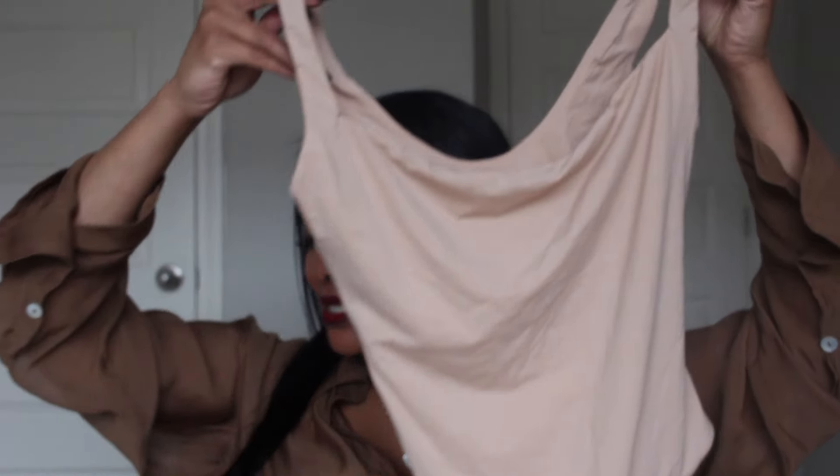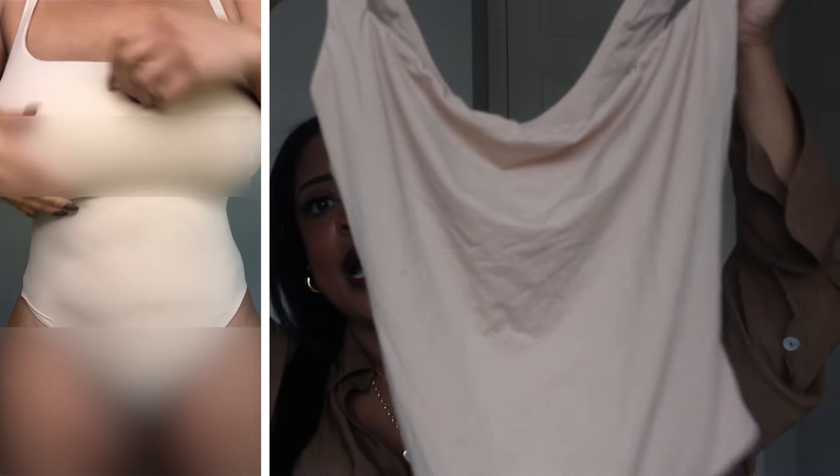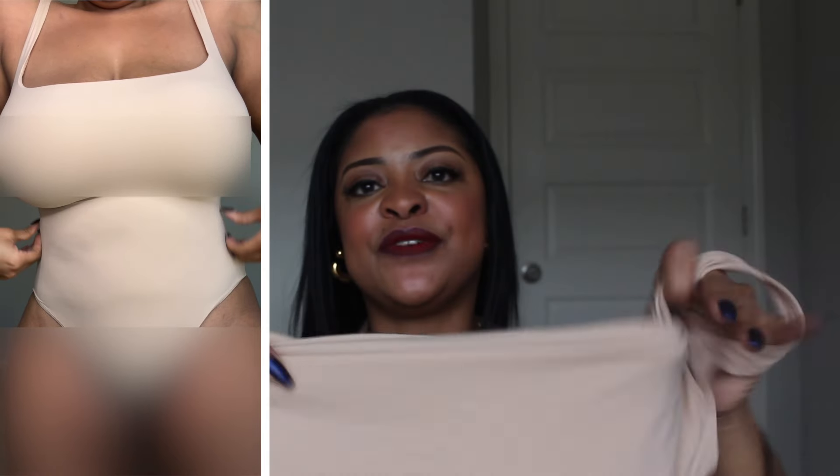This is called the Fits Everybody Square Neck Bodysuit. This one is in the Mika color — it's like a nude. It is a size large and it has a thong back versus the brief. I prefer the thong back because it makes your booty look better when wearing these with pants versus a regular panty line. This piece is very soft and truly a fits-everybody type of bodysuit. It smooths you out and I do feel the quality — it's kind of a doubled layer with a lining. Really, really soft, and that extra lining definitely enhances the quality.